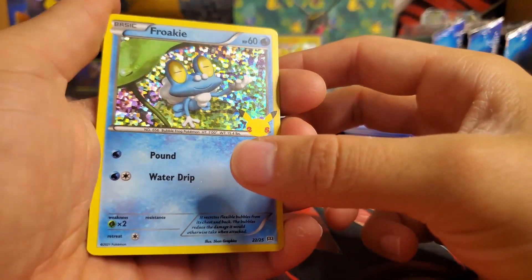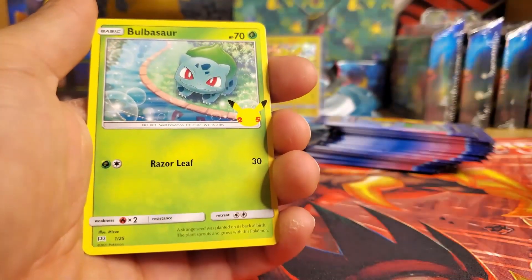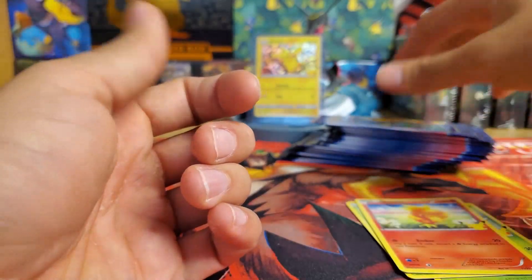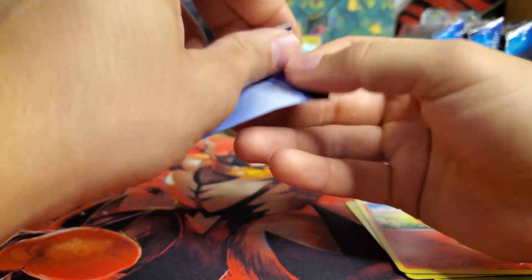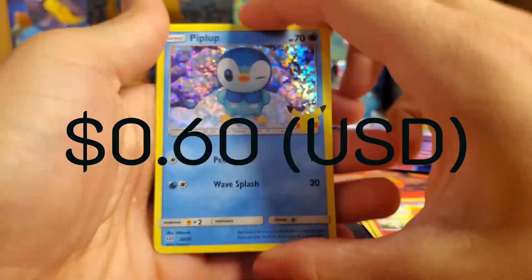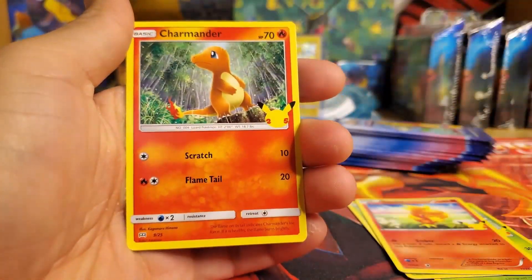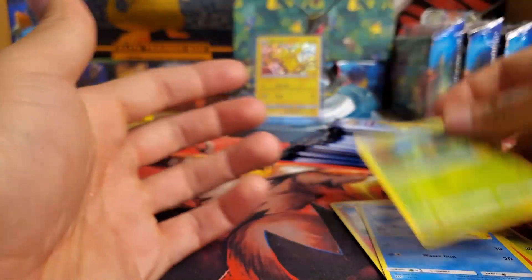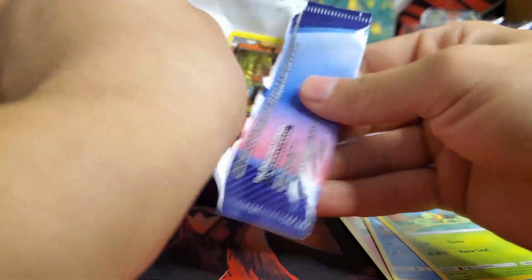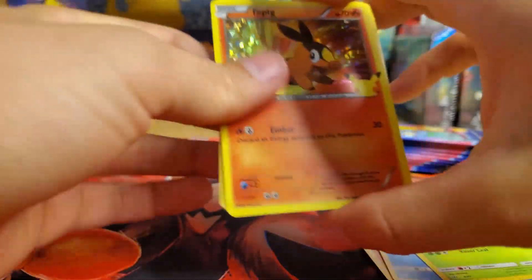Okay, we got a Froakie guys — first pack, we got a Froakie! I love the holos, they look so good. We got a Bulbasaur, a Chikorita, Torchic. Not bad! Oh baby — a Piplup! Got a Piplup, there we go. Got a Charmander, a Popplio, and a Turtwig.